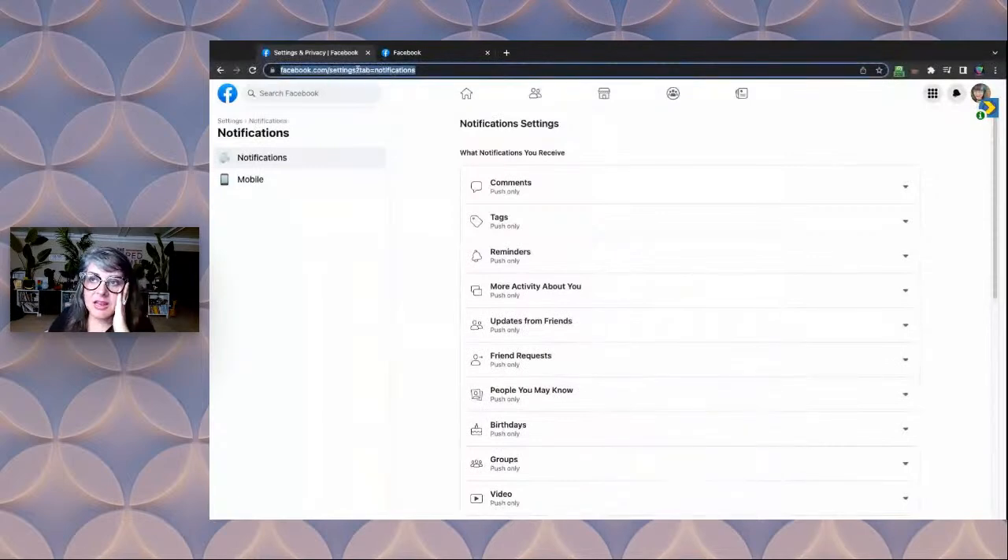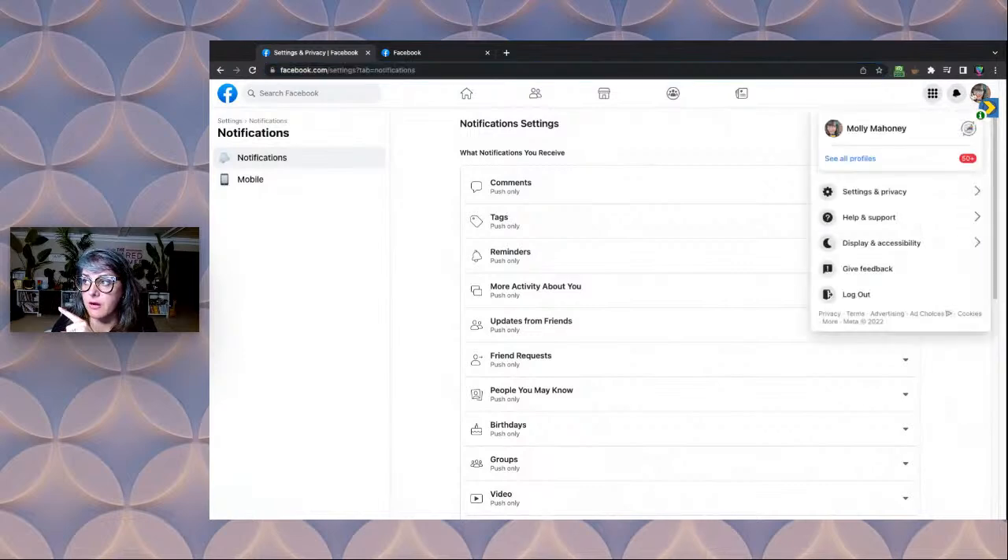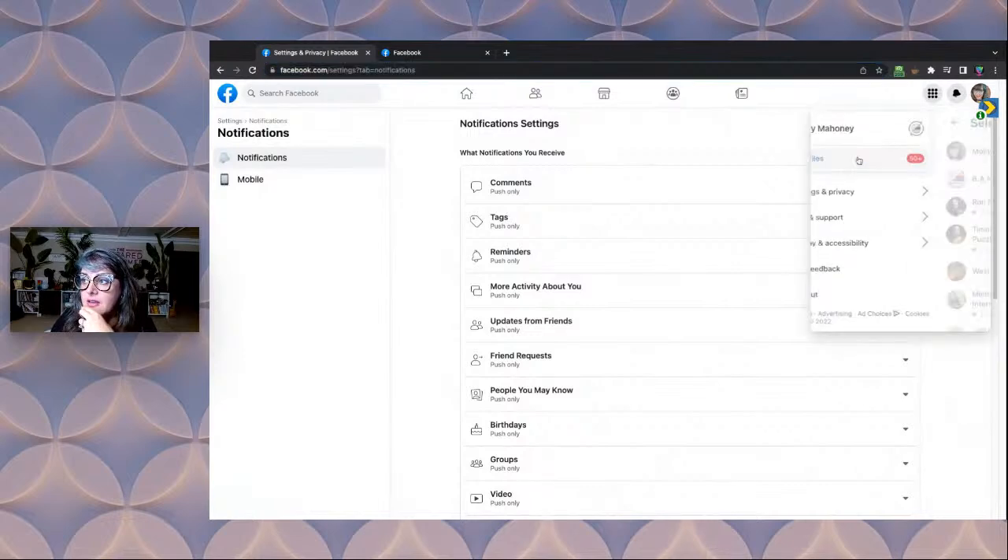Basically it's just facebook.com/settings?tab=notifications. And once you are in this tab, this is going to show notifications for your personal profile. With the new Facebook business page, all you have to do is come up to your little face icon up here on the right and then click 'See All Profiles.'